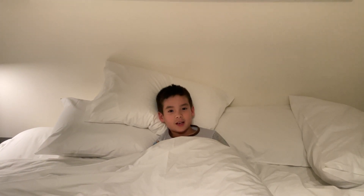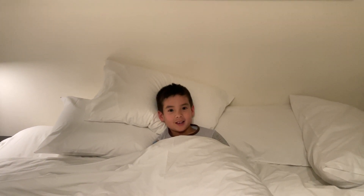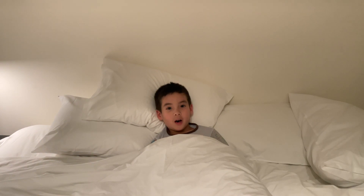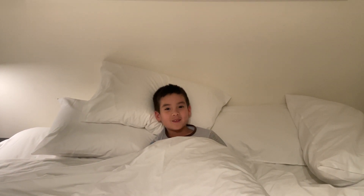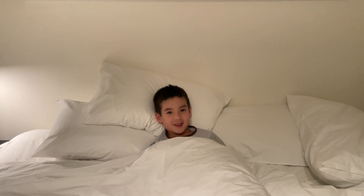Hi! I'm in a hotel and we're sleeping early because tomorrow I have to wake up at about 5:30 to see a balloon festival. See you in the morning!